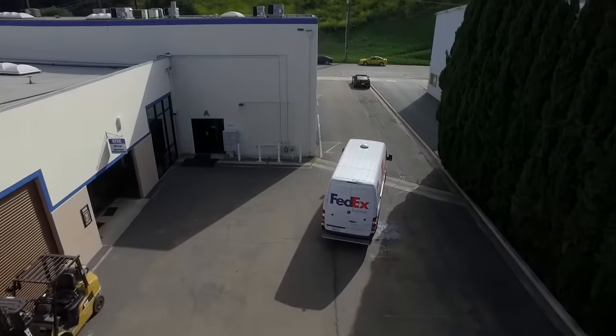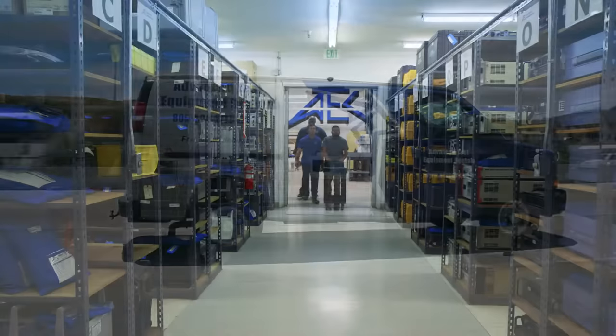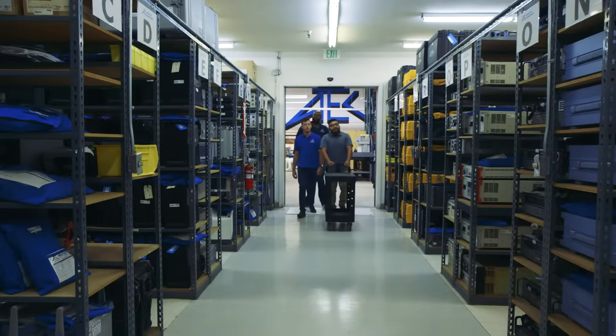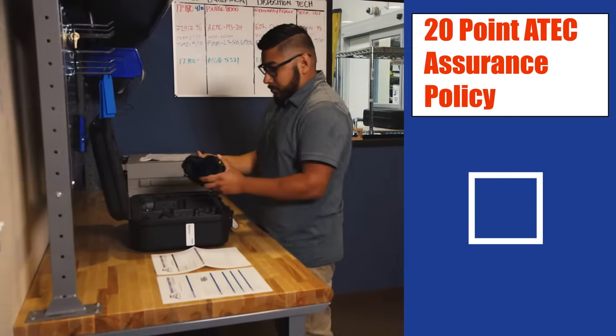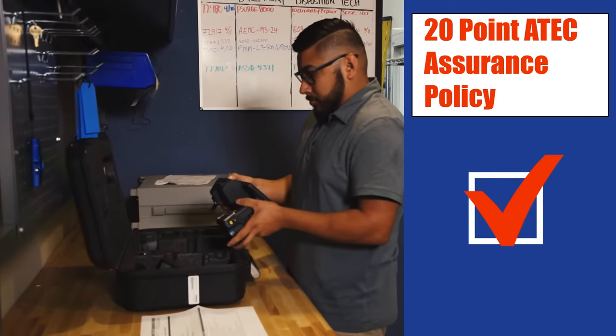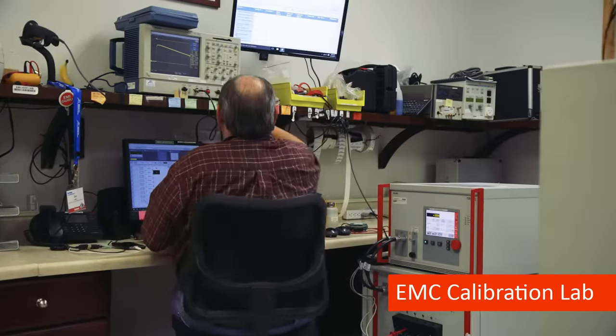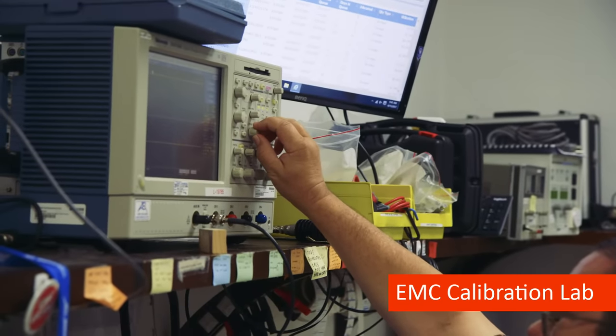ATEC offers worldwide support, and for most domestic orders, next day shipping. Once your order is approved, our team of order expediters pulls from ATEC's large inventory of equipment and accessories, ensures everything on the order has met the 20-point ATEC assurance policy before going out, and confirms any equipment that requires calibration has the proper calibration certifications.